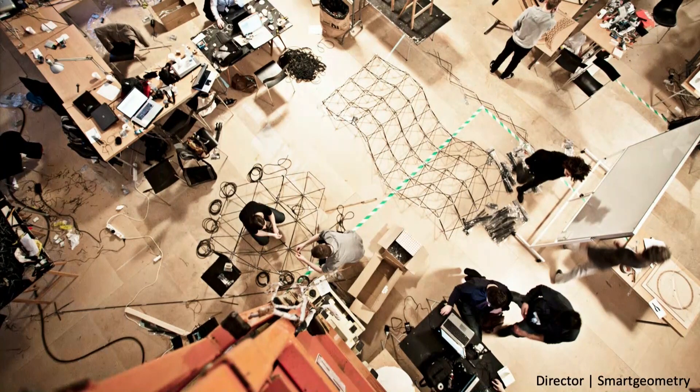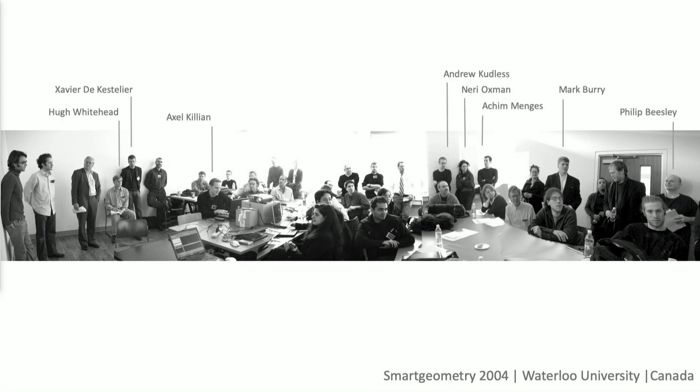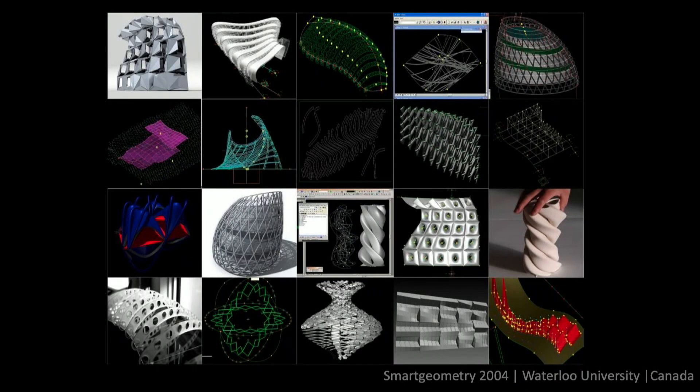What I'm going to talk about today really started quite a few years ago, exactly at Smart Geometry. I think it was 2004, and we had a Smart Geometry in Waterloo University in Canada. There are a few alumni from Amtech on that slide. We had Mark Burry, Philip Beasley, Neri, Achim, Andrew — and this was the early days of parametric modeling, when we were using Generative Components. It was the early days, really struggling with it, but really exciting.